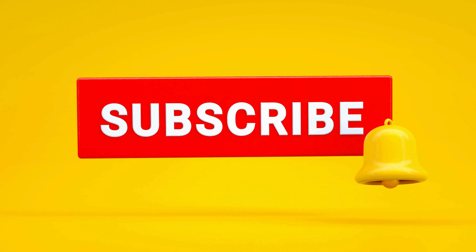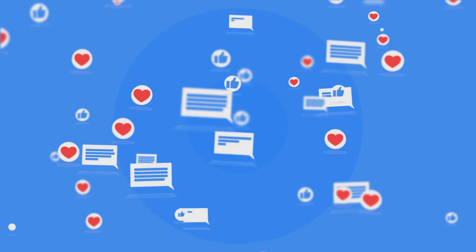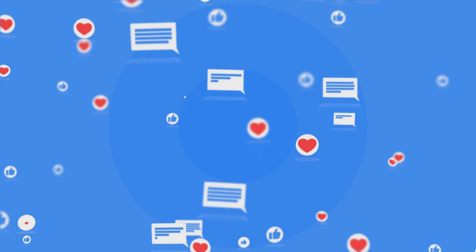But before we move ahead, let me request you to subscribe to our channel and support us. Also, like and share this video with your friends who are in the restaurant business.